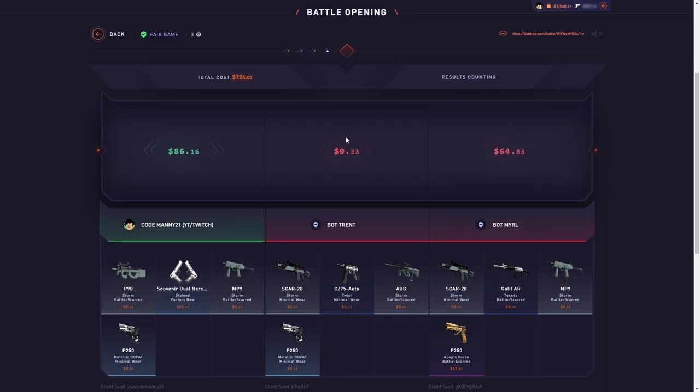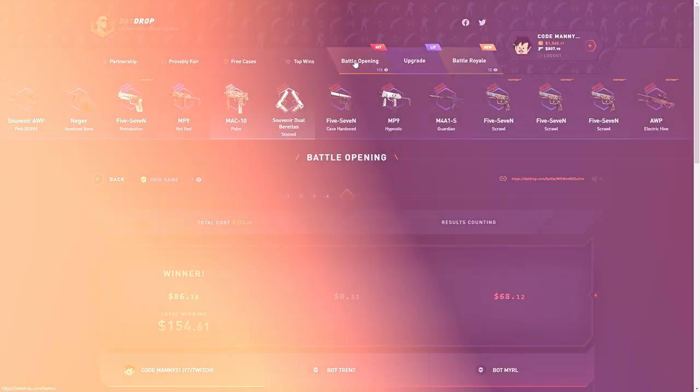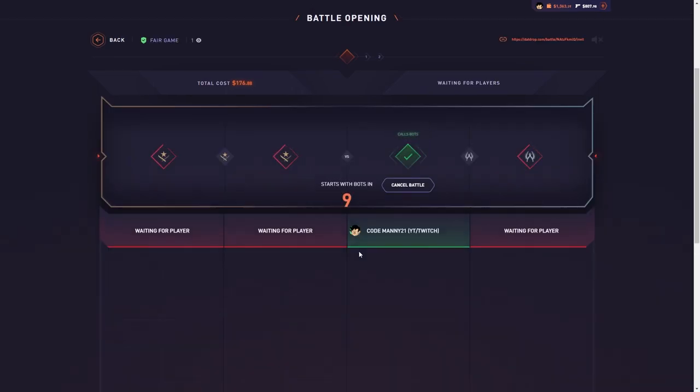Oh nice, okay, we at least made our money back, so that's nice. Better than losing our money — money back, which is crazy. All right, let's do the Dirtest bowtie combo, and then we'll do a quick battle whale after this as well with the Dirtest bowtie case.